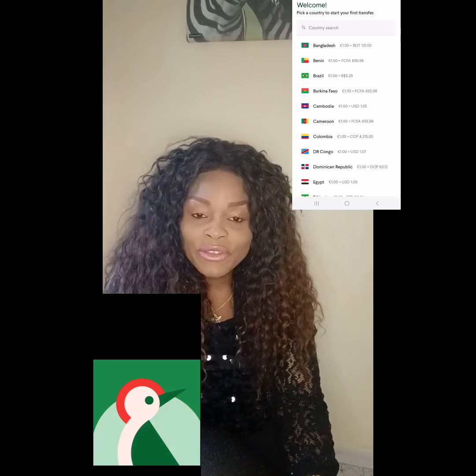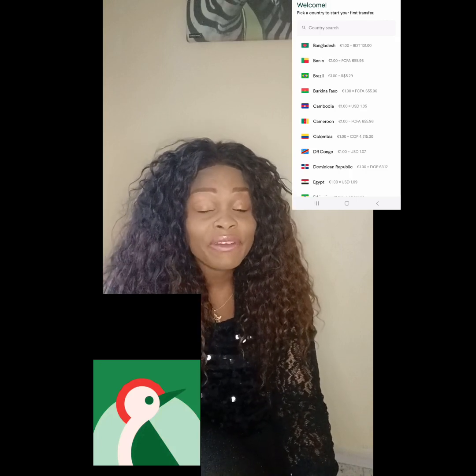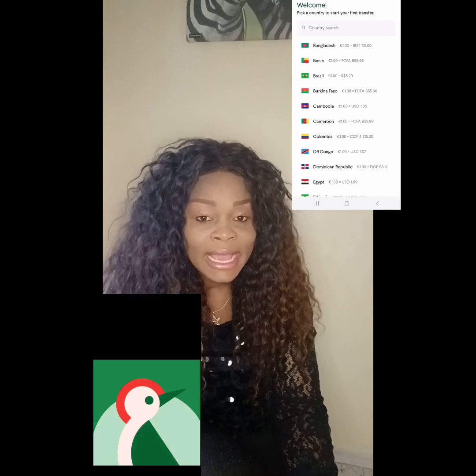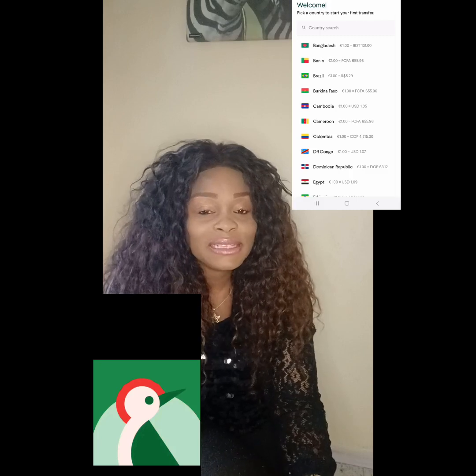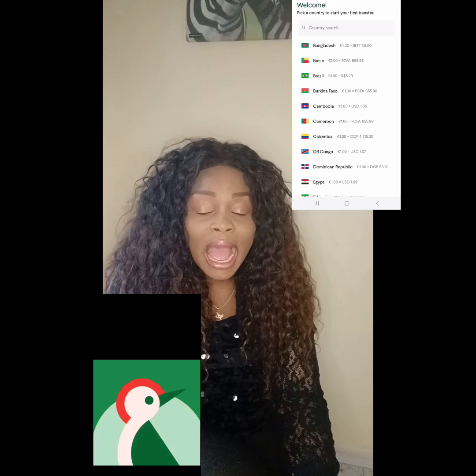I've been using this app for a long time. I wanted to try it very well before coming here to advertise or publicize it, because I cannot just come out and say something that I'm not using. I've been using it and I see that it's really nice and the exchange rate is very good.